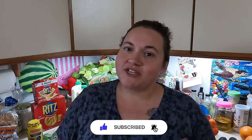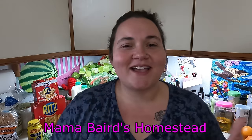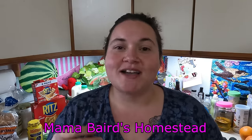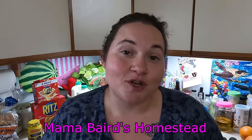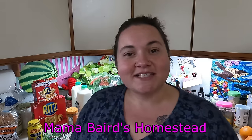I'd love to have you come join me on my channel. I also have a Facebook group, Mama Baird's Homestead — a really great group where we do a lot of recipe sharing and overall support. So I would love to have you come join me over on Facebook as well. Let's get in here and I'll show you what I received from my local food bank and my plans on how I'm going to use it.